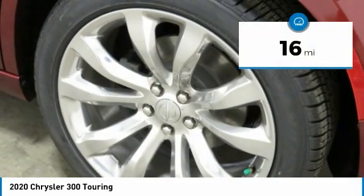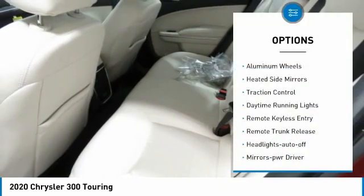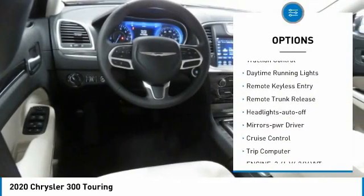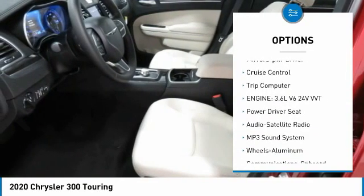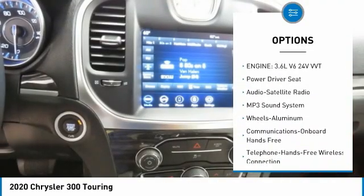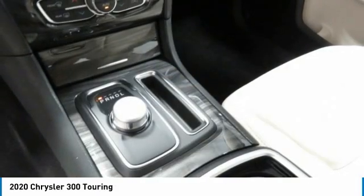This vehicle has less than 100 miles. Here are some of this vehicle's great options: aluminum wheels, heated side mirrors, traction control, daytime running lights, remote keyless entry, remote trunk release, headlights auto off, mirror memory, cruise control, trip computer.